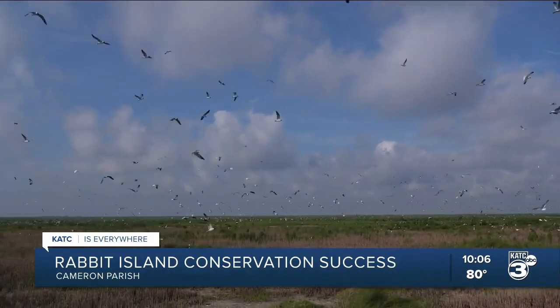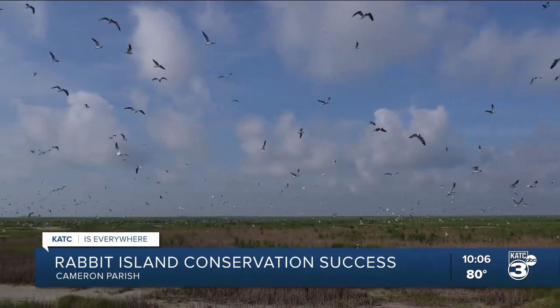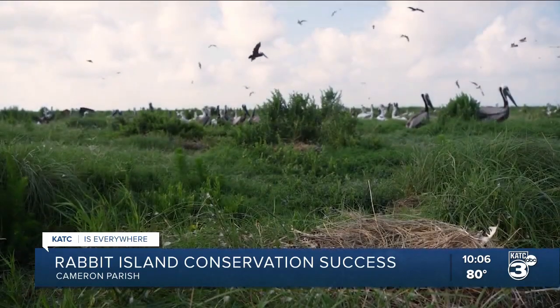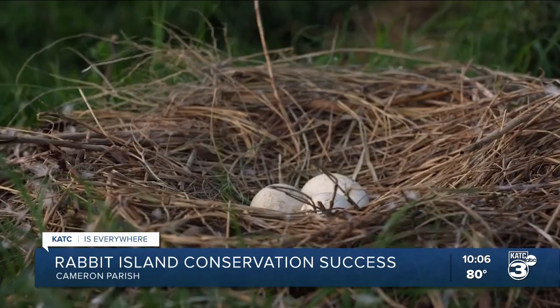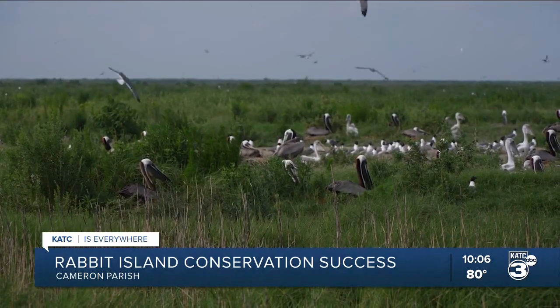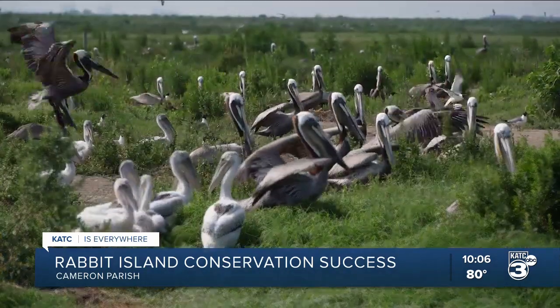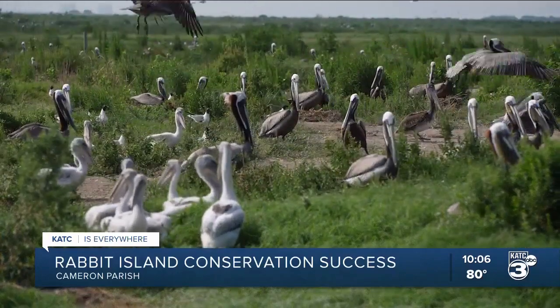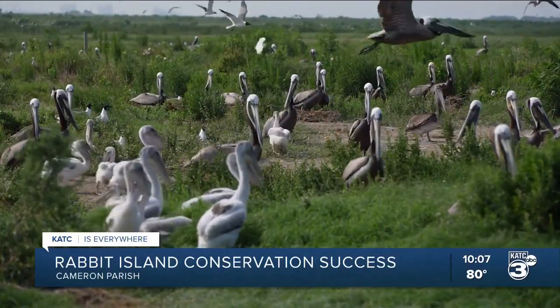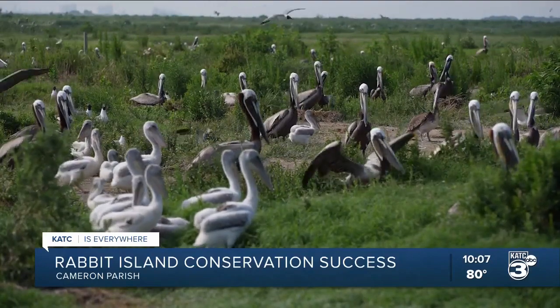Rabbit Island is one of the ten remaining brown pelican colonies for the state — the only brown pelican rookery in southwest Louisiana. Their survival of Rabbit Island is crucial. Each of these islands behaves in a very unique fashion; we don't necessarily understand to the letter of the law why these birds are picking these areas. Being able to have a restored island where they can raise their young and be successful helps sustain those populations.